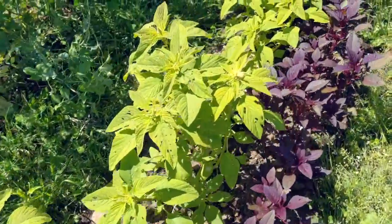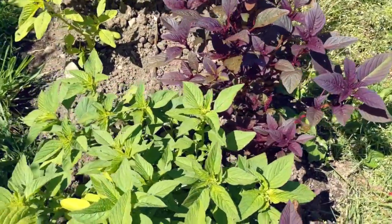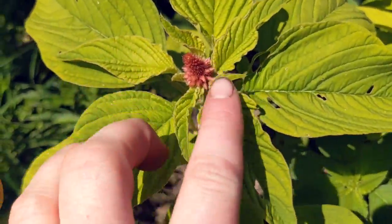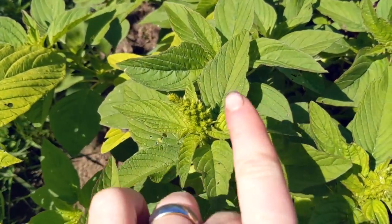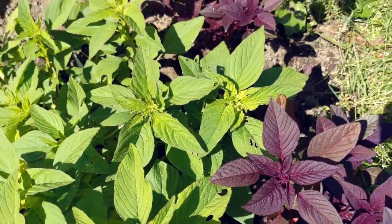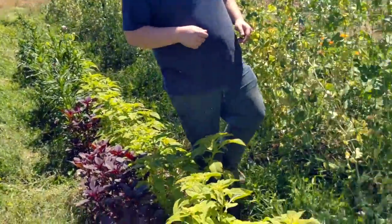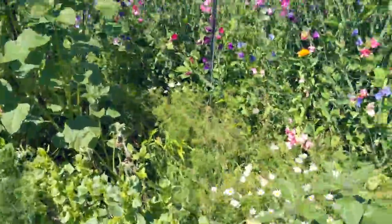We've got four different kinds of amaranth growing this year. It's just beginning. This beautiful little pink one is our coral fountains. In the middle here is emerald tassels, and on the left is hopi red dye. And over there where we beheaded everybody, we've got hot biscuits as well. Just loving the amaranth — it's so fun to see them all.